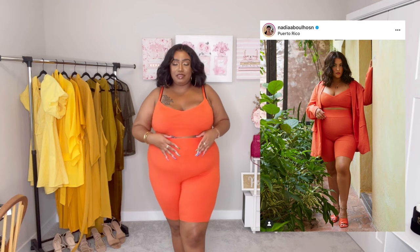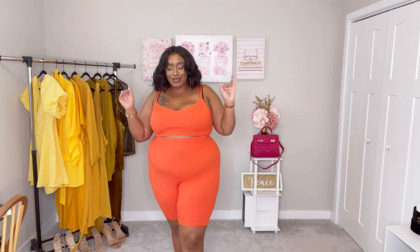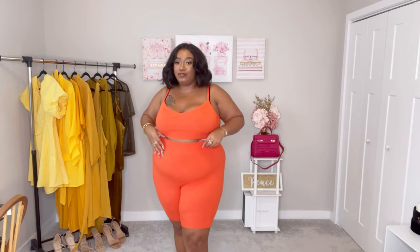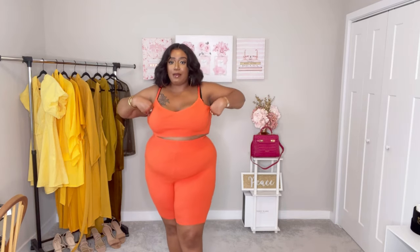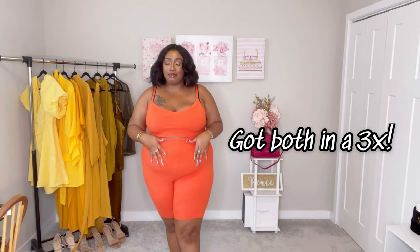The first thing I want to show you from the Nadia collab is this short set. It is this bright orange, like tangerine color, and it is a ribbed, kind of light sweater material. Did orange become like the color of the summer? I have seen so many of my melanated sisters wearing orange and looking beautiful in it. These pieces are sold separately so you can get one or the other or both, but you do pay a separate price for each of them.